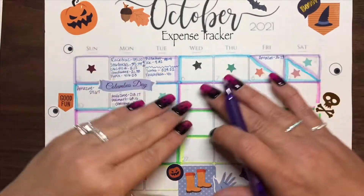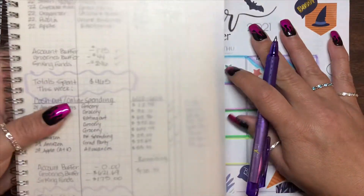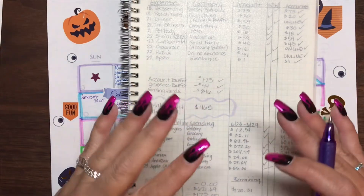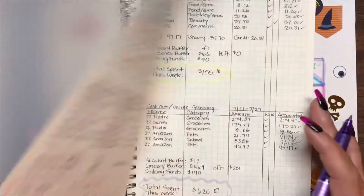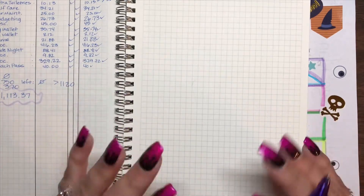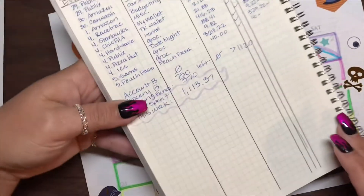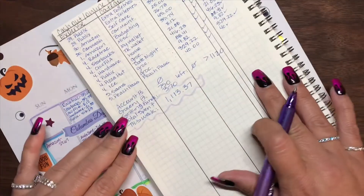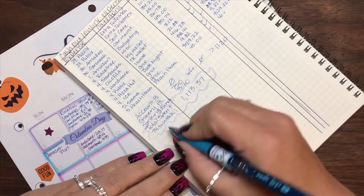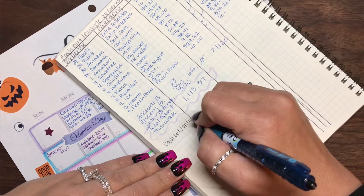Now what I like to do is plug all of these purchases into my expense tracker book, which looks like this. I know it might seem redundant to write them down there and then write them down here, but for me this helps me analyze our spending habits so that we can make adjustments if necessary. If we see that we're spending too much on wants or just where we're spending too much money, we can make adjustments by looking it over. This definitely helps me track what our spending habits are.